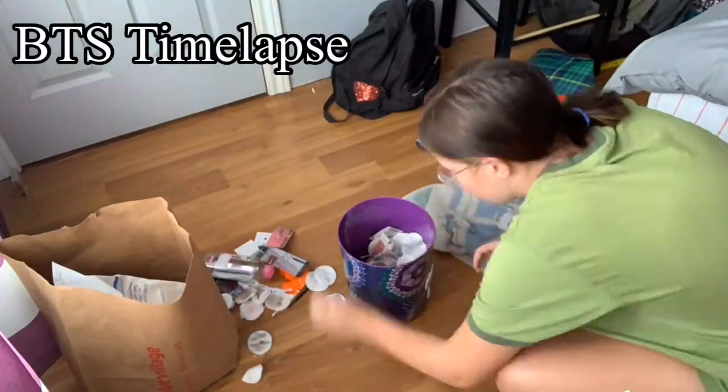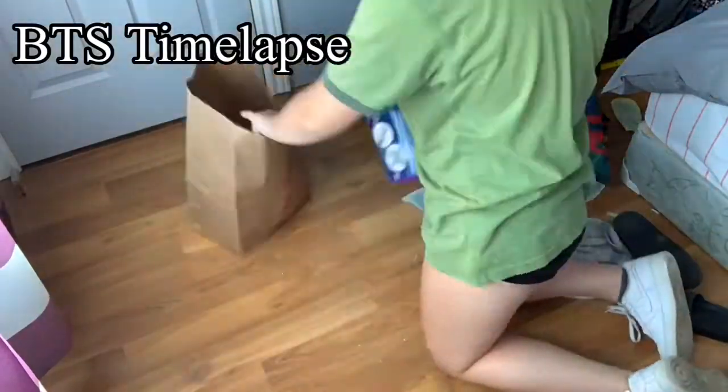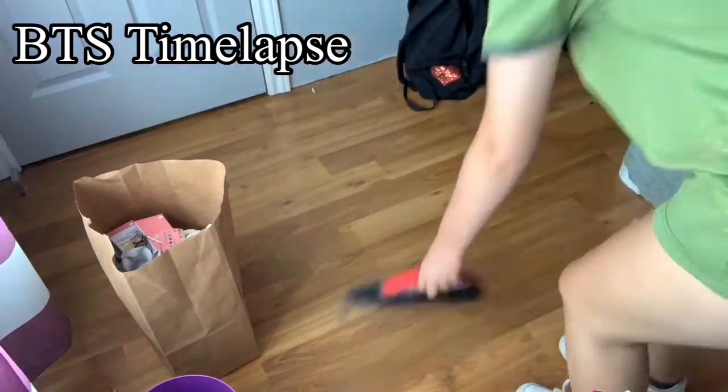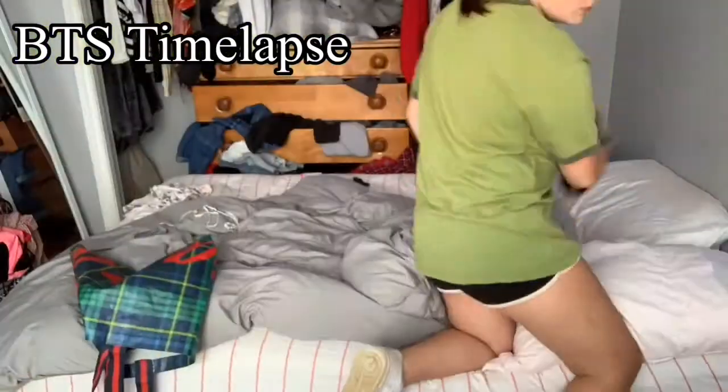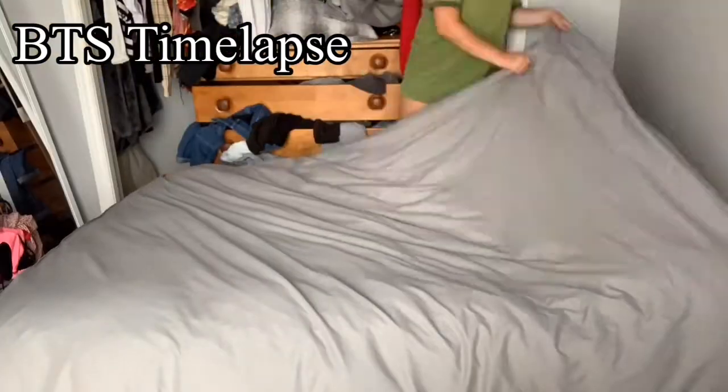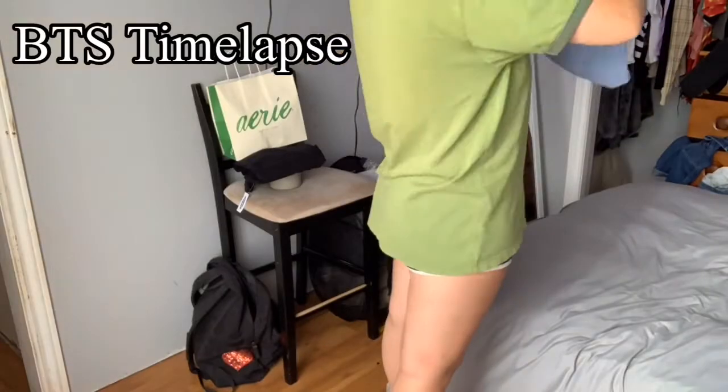The first video I decided to try is an aesthetically pleasing video, if you will. I'll pop it up on the screen right now. It's like a cleaning video — I cleaned my room and did a little transition.